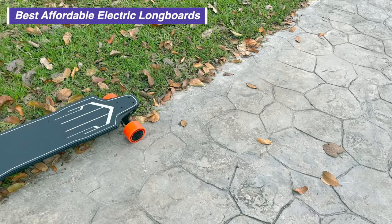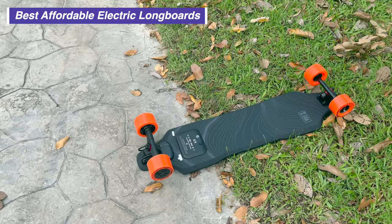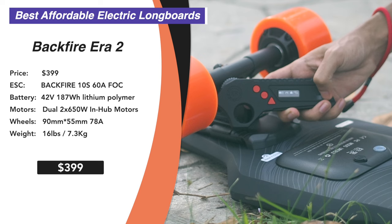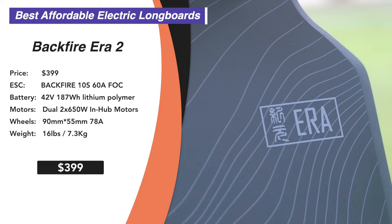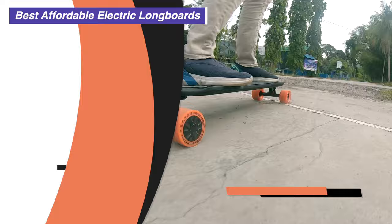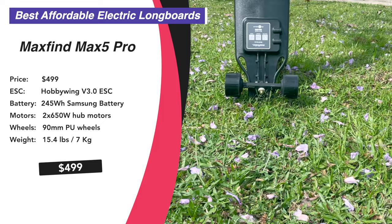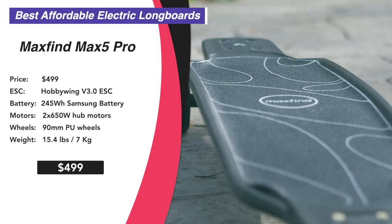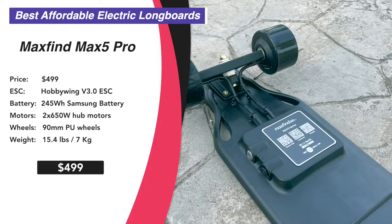A few honorable mentions. If you're looking for a sleek design with all electronics integrated inside the deck, the Backfire Era 2 is that board at only $399. It didn't make our top pick as the dual 650W hub wasn't as powerful and the 187Wh LiPo battery wasn't as big, but design-wise it's where it's at — sleek, lighter at 16 lbs or 7.3 kg, and I trust its IP65 waterproofing more with that integrated design. If you can't live without forged trucks, the Max Find Max 5 Pro at $499 is the only longboard we know with CNC precision forging trucks — more durable and safer — and also uses an interesting integrated deck material.